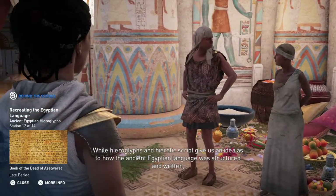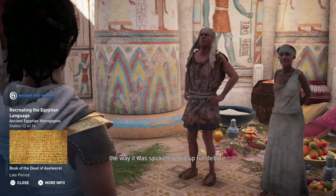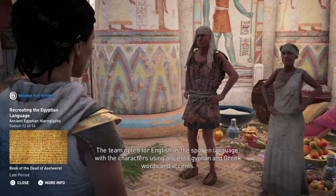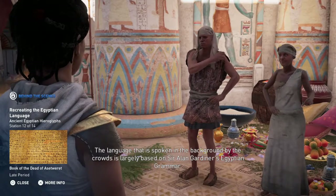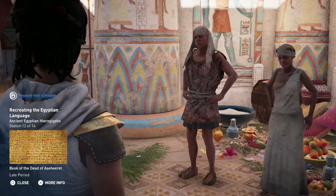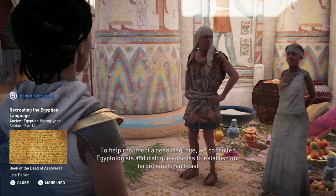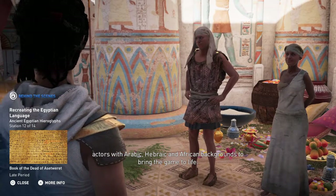While hieroglyphs and hieratic script give us an idea as to how the ancient Egyptian language was structured and written, the way it was spoken is still up for debate. The team opted for English as the spoken language, with the characters using ancient Egyptian and Greek words and accents. The language spoken in the background by the crowds is largely based on Sir Alan Gardiner's Egyptian grammar. To help resurrect a dead language, we consulted Egyptologists and dialogue coaches to establish our target sound and cast actors with Arabic, Hebraic, and African backgrounds to bring the game to life.